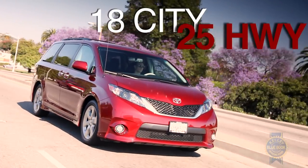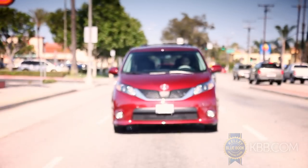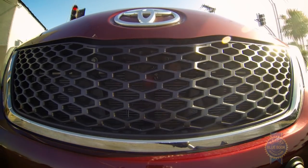Driven normally, the Sienna is reasonably efficient for a vehicle of its size. Knock off a couple of MPGs for versions with all-wheel drive. That's right — the Toyota Sienna is the only minivan currently sold with all-wheel drive as an option. Will somebody please make a Sienna rally van?